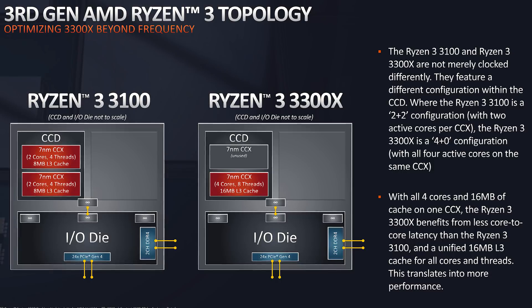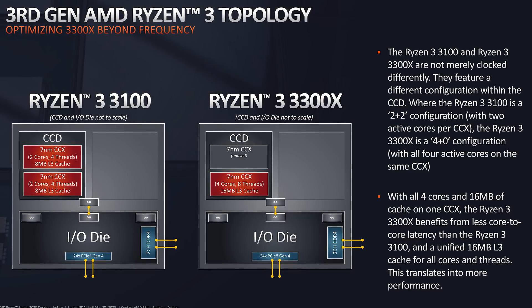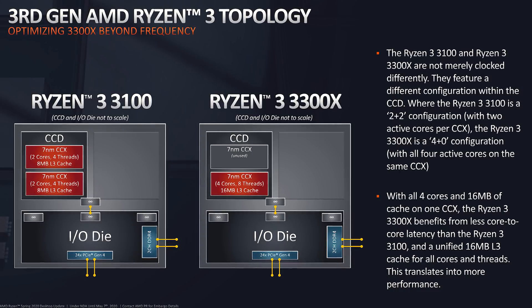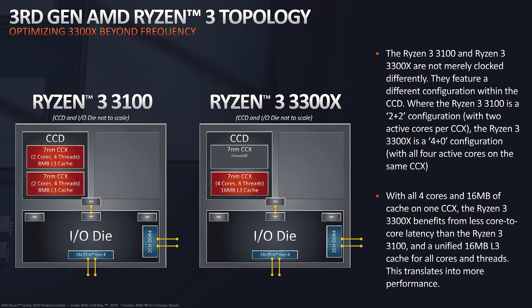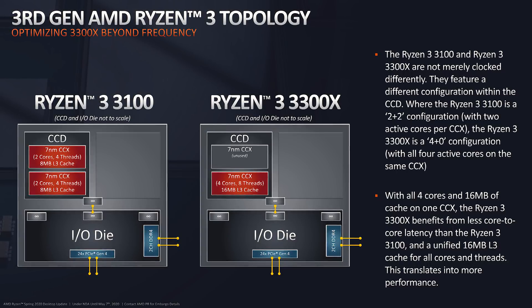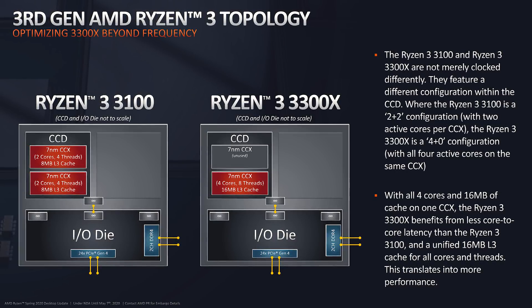Both the 3100 and 3300X have a single CCD; however the 3300X has 4 cores within the same CCX, while the 3100 has 2 cores per CCX. Basically this means core-to-core latency is higher in the 3100, and we're expecting it to be slower.